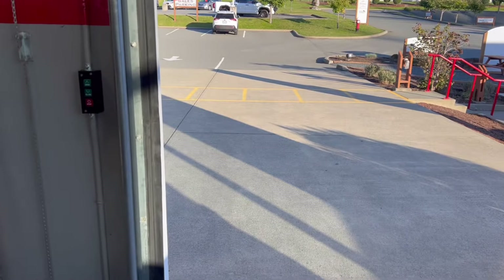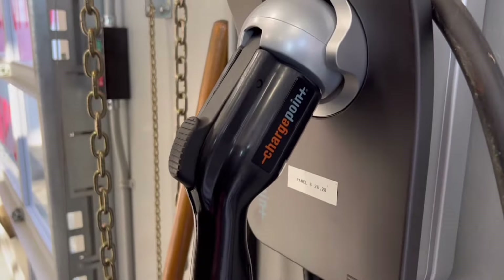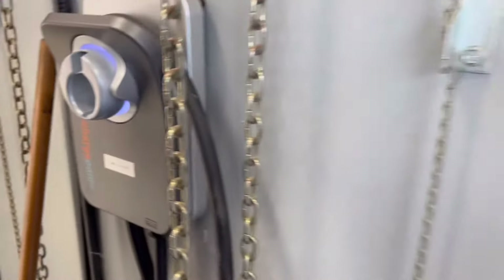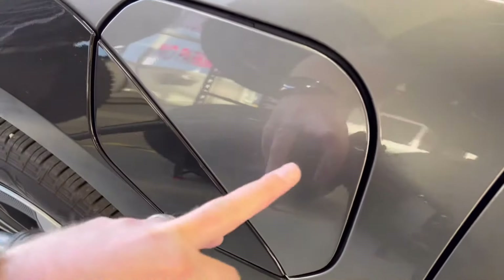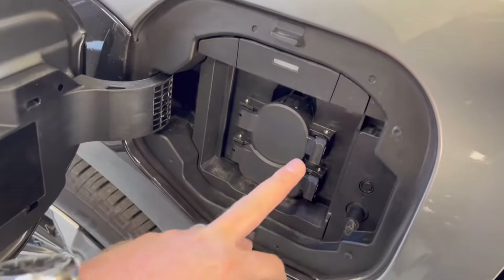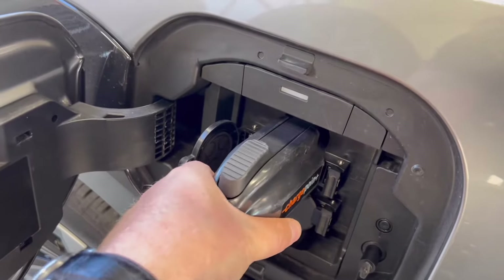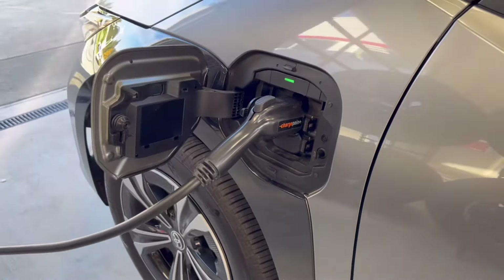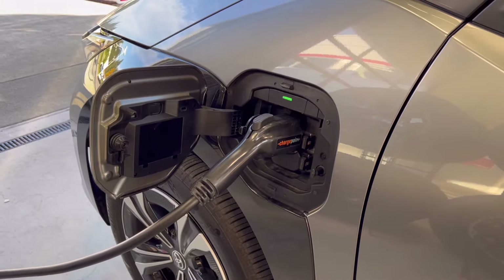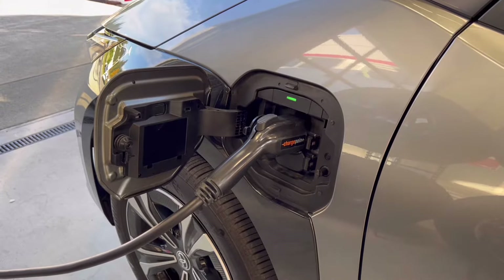Level 2 chargers use a 240-volt AC outlet, the same amount of power used by bigger appliances in your homes like a stove, and can charge a battery electric vehicle up to 5 times faster than a Level 1 charger. You can find Level 2 chargers at most public charging stations, and one can be installed in a person's home for faster charging. A Level 2 charger will take approximately 9.5 hours to fully charge the Toyota VZ4X.